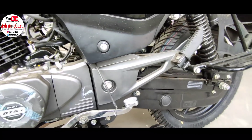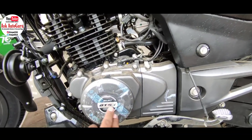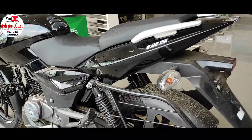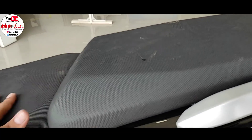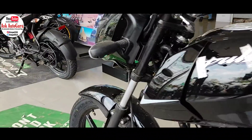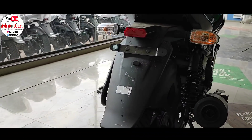Proper Pulsar 150 twin disc की जो feeling है, वो यहाँ पर आपको इस 125cc segment की गाड़ी में मिलती है। इसके अलावा जब बात करते हैं इसकी build quality की, तो यहाँ पर वही Pulsar की बेहतरीन और मज़बूत quality मिल रही है — guard हो, seat की quality हो, handles की quality हो, switches की quality हो, headlight हो, rear light हो, plastic material, fabric material — everything A1 quality का आपको यहाँ पर मिल रहा है।